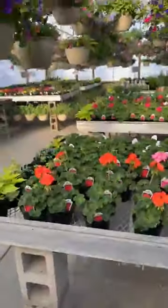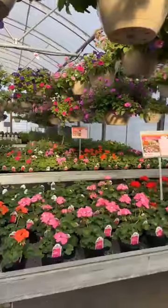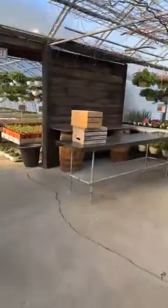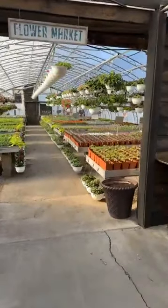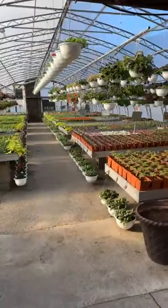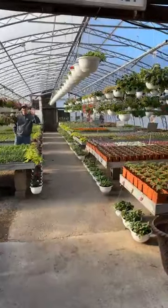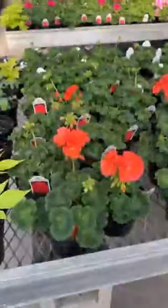When you walk in, this is pretty much how you see it — all the baskets are up high. We have another greenhouse we're still setting up display areas in, and we'll be opening here in two weeks on Thursday, April 25th, 2024. You can see Scott over there checking on stuff as far as the blooms go.